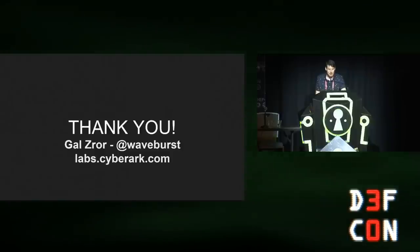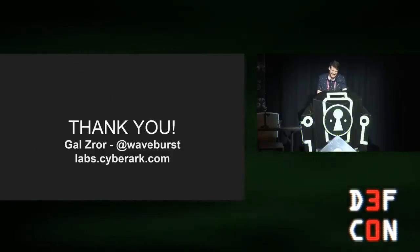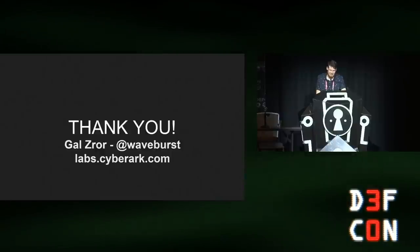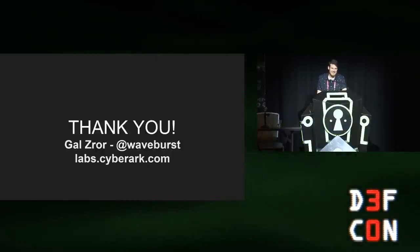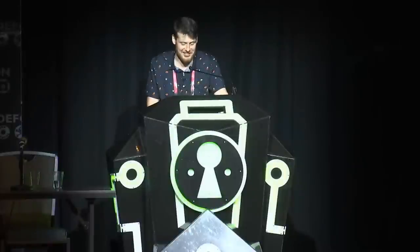Thank you for your time. Feel free to reach out to me on Twitter. If you have any questions, feel free to ask.